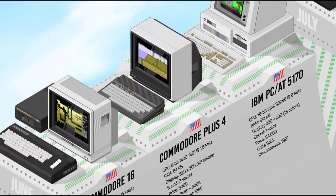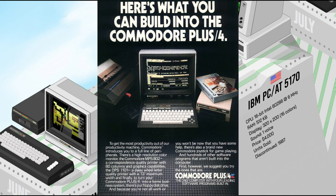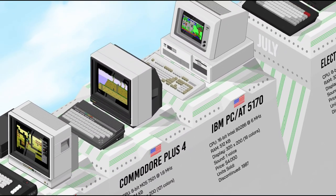The Commodore Plus 4 shared the same basic architecture as the Commodore 16 and was compatible with its software and peripherals. The Plus 4 name refers to the four office suite applications built into ROM, but it was incompatible with the C64 and aimed at the business market. By 1984, however, most of those customers were beginning to switch to the new low-cost IBM PC compatibles.